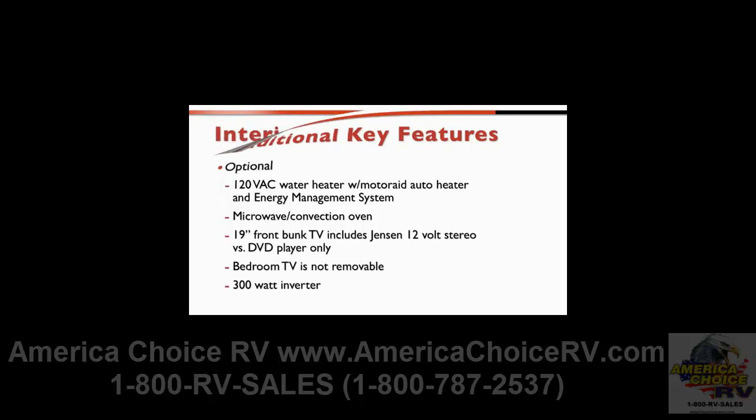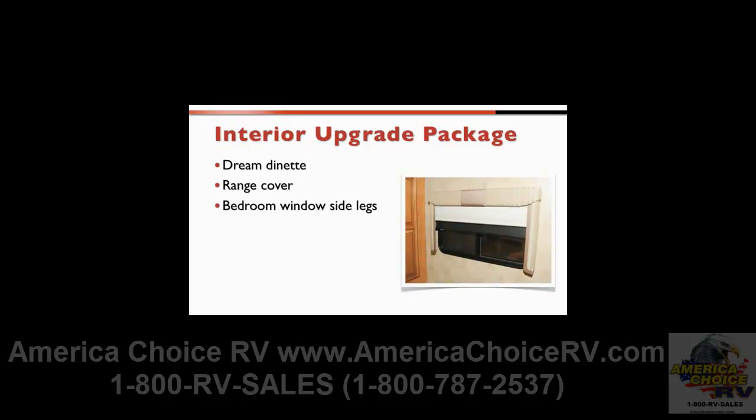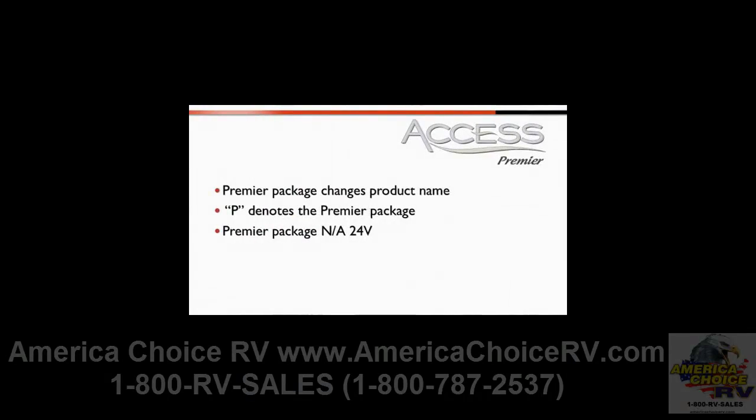Those customers looking to upgrade have plenty of options as well. The interior upgrade package includes the dream dinette, a range cover, side legs on the bedroom windows, polyethylene sink covers, two throw pillows for the sofa, and the MCD Solar Niter shades. All standard Access models, except the 24V, can be upgraded with the Premier package to create the Access Premier.